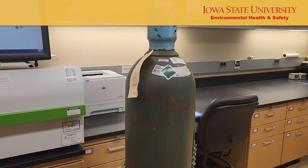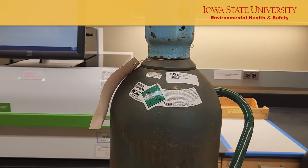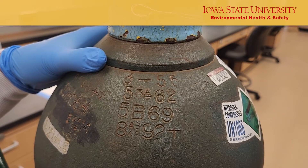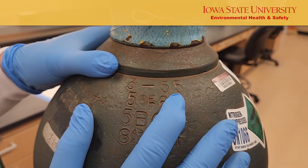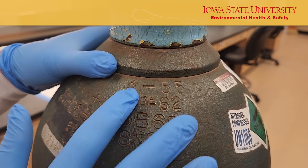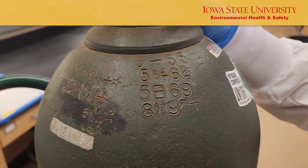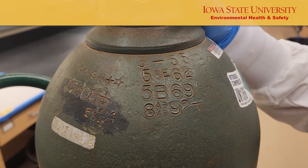Lab personnel must return the cylinder to the distributor, such as chemistry stores, or the manufacturer for testing according to the date markings on the cylinder. If you see only one date marked on the cylinder, this is the date it was manufactured and first tested. This cylinder was manufactured and tested for the first time in March of 1955. Typically, a cylinder should be tested every five years, but this can vary depending on the composition of the cylinder and the contents stored.